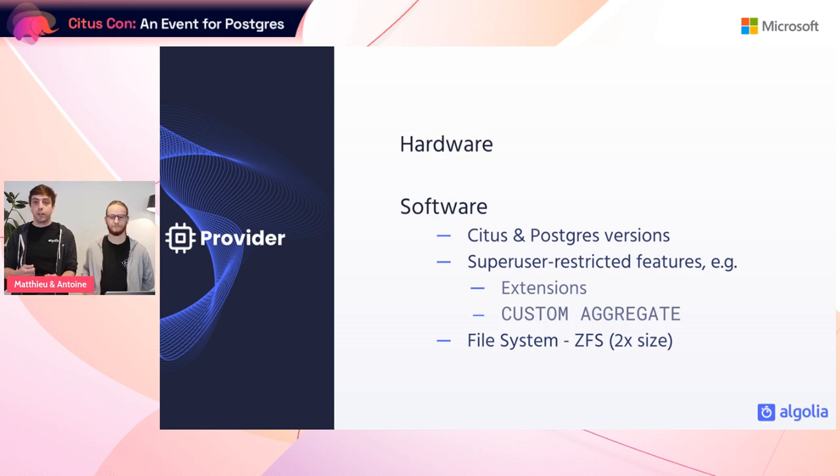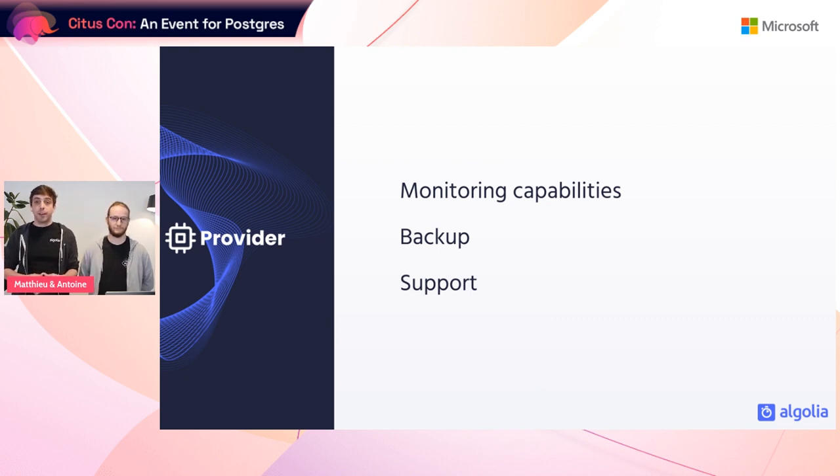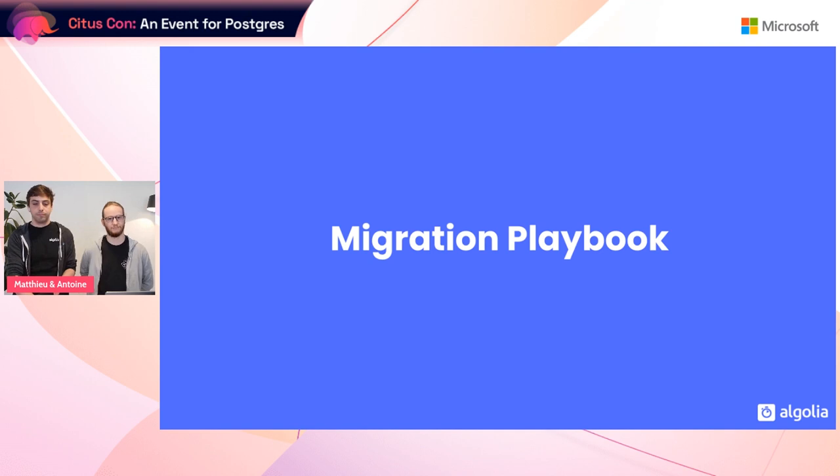In AWS we use ZFS for its compression capabilities, but this file system is not supported in Hyperscale. We confirmed it wouldn't be a problem for the migration itself, but we had to keep in mind we needed two to three times more disk space on Hyperscale. We also checked infrastructure and security topics: the provided SLA, whether we could host databases in the same regions, security and confidentiality features, monitoring setup, backup systems, and support routes.